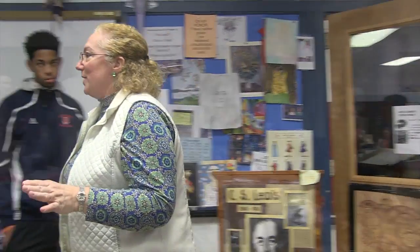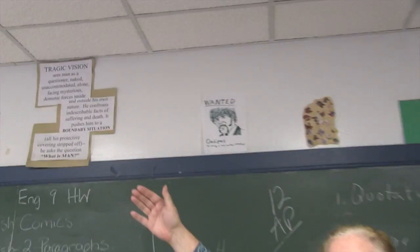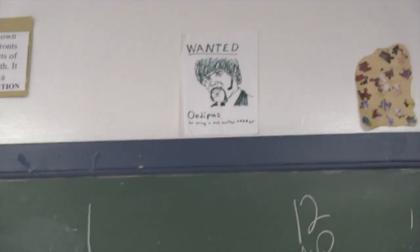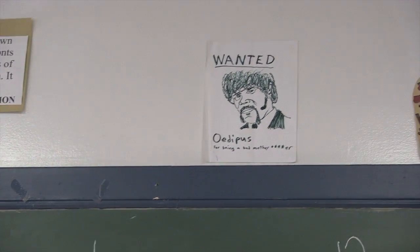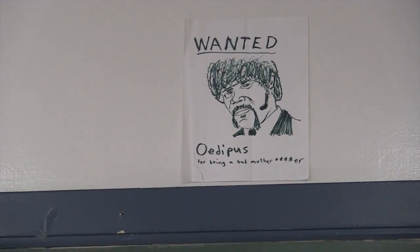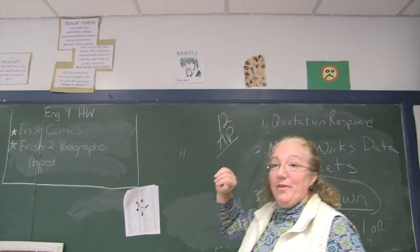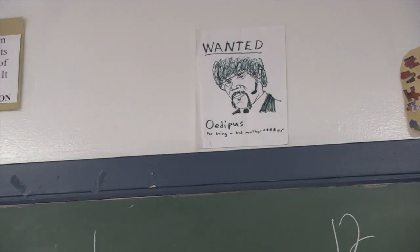One piece of student work that's been up for maybe seven years now — this was done by another teacher's child. This was done by Ms. Alia's oldest son. We were making wanted posters for people from the ancient world, and he chose to portray Oedipus Rex as Samuel L. Jackson. It says he's wanted for being a bad mother. Interesting nonetheless, so I keep it here.